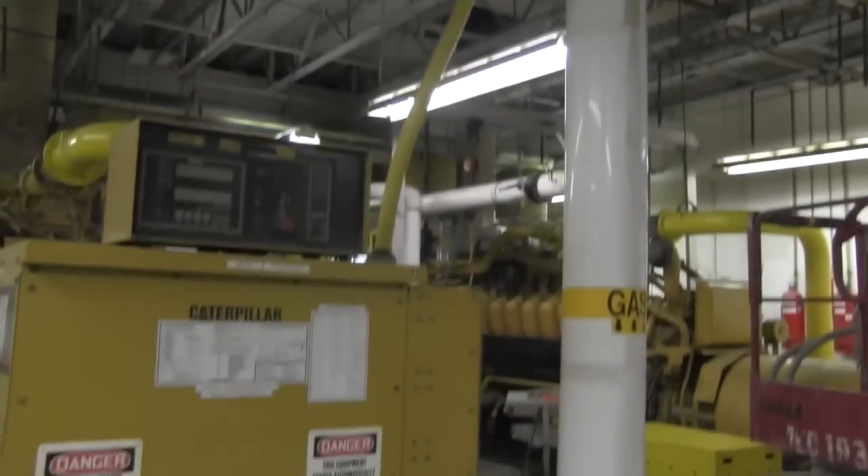Once it's cleaned, it goes into the engine room — and that engine room is really loud. There are five Caterpillar engines, model 3250. They're basically big Caterpillar engines, and they take that treated methane gas and from there they make electricity. We've got five engines with a technical capacity of 1.6 megawatts each.